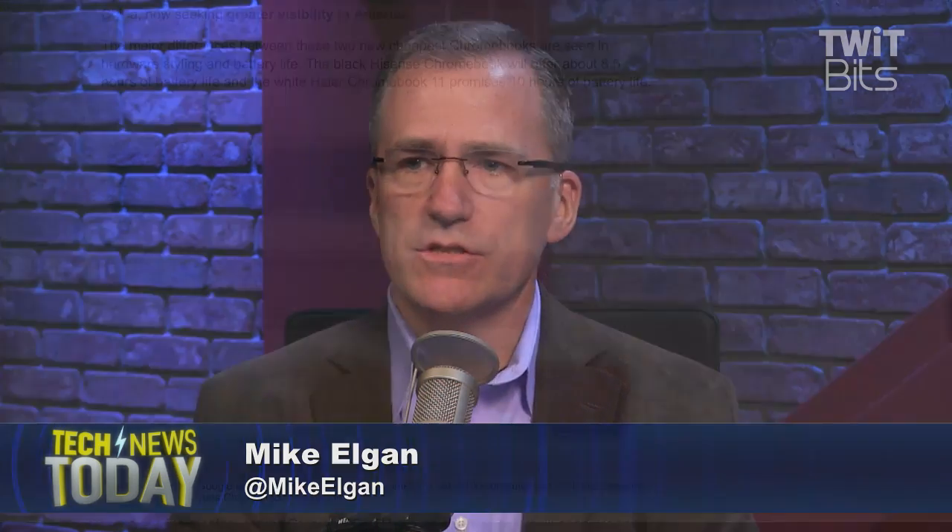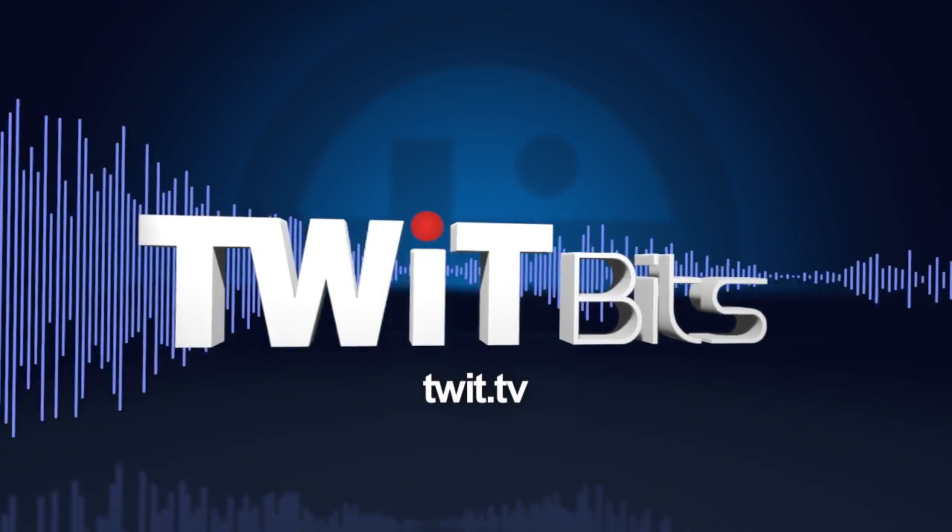The other thing that just occurred to me is that I can see us using a lot of Chromebits here at TWIT. We have monitors everywhere, and I could basically turn this monitor right here into a device. We use Google Docs for the show, and basically anybody who's hosting a show could just plug it in. This is going to be a great thing for lots of people doing surprising things.